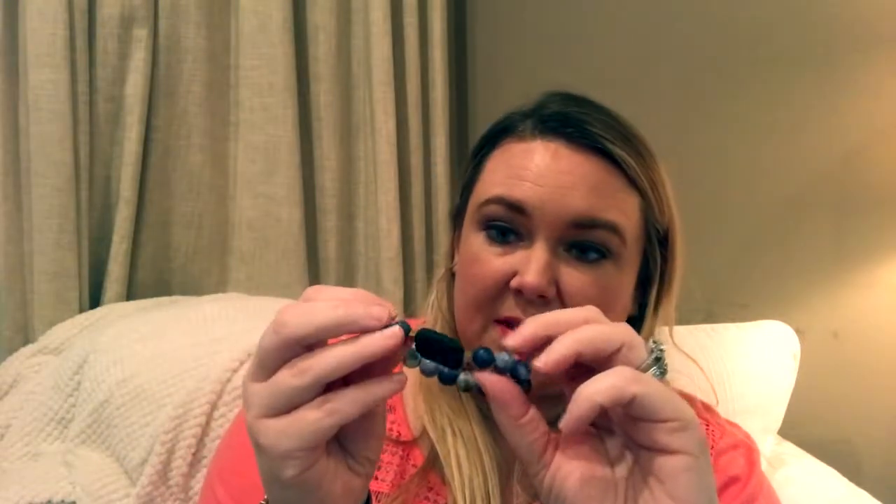Oh, this is a bracelet that was given to me — it's an essential oil bracelet, it's a lava rock. It still smells like essential oil — it smells like bergamot. You just put the oil on there, wear it on your wrist, and it just makes you smell good. I really like it — my sister-in-law gave it to me for our birthday I think.